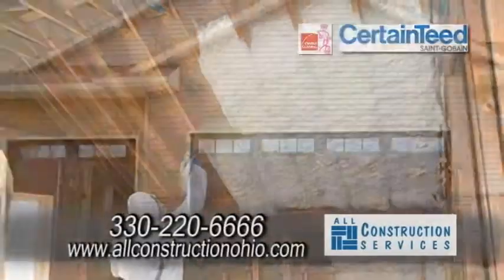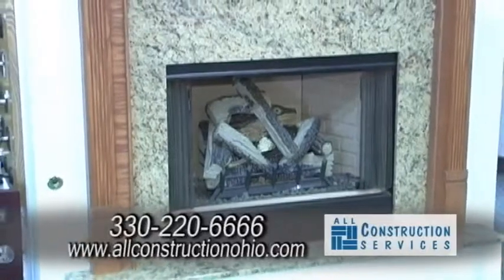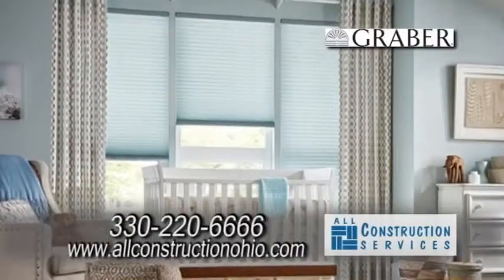We start off with insulation, garage doors, and fireplaces. Some of our finished products are the ones that show the best — 3H frameless shower doors as well as standard shower doors. We offer a full line of window treatments as well as mirrors and closet shelving, which you see behind us.